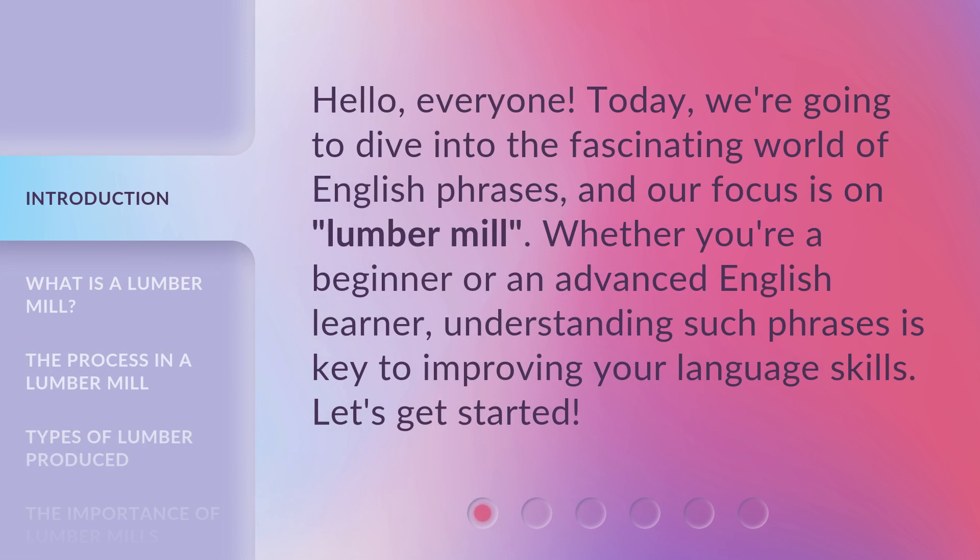Hello, everyone. Today, we're going to dive into the fascinating world of English phrases, and our focus is on Lumber Mill. Whether you're a beginner or an advanced English learner, understanding such phrases is key to improving your language skills. Let's get started.